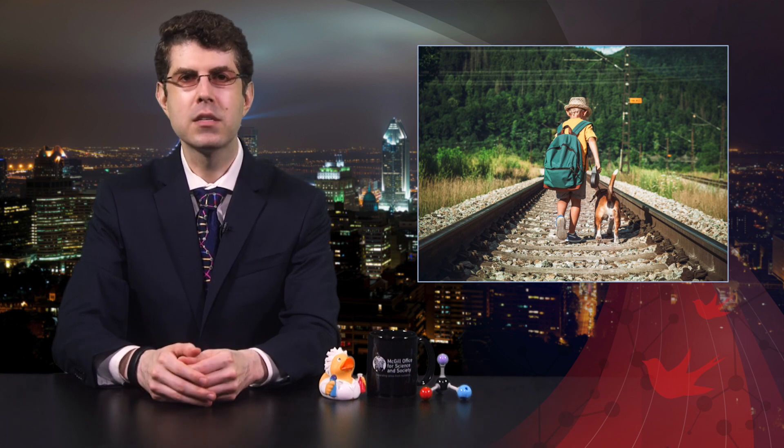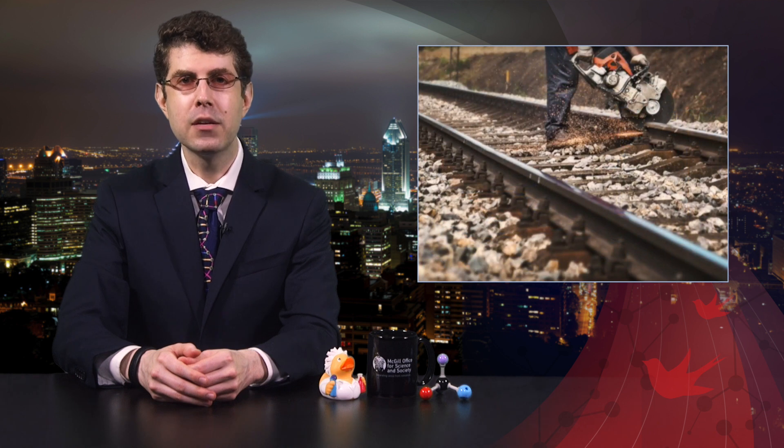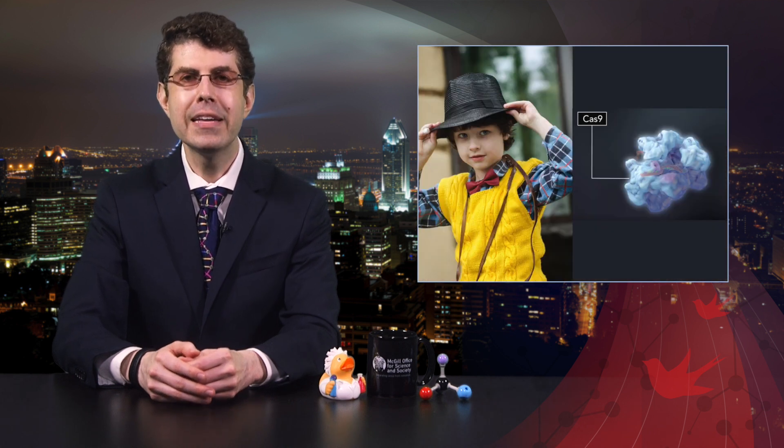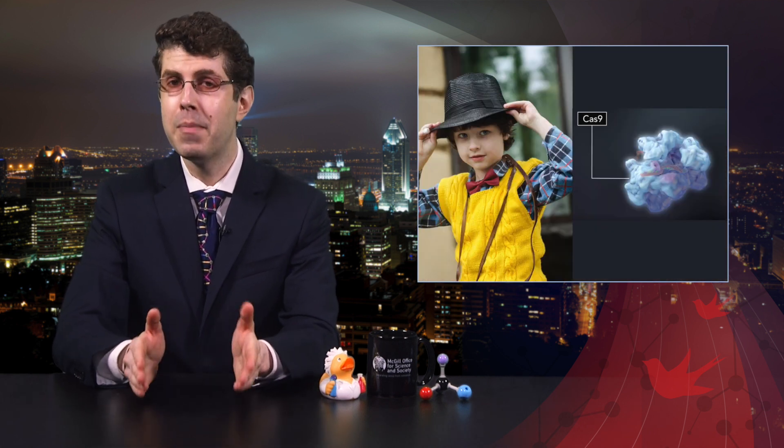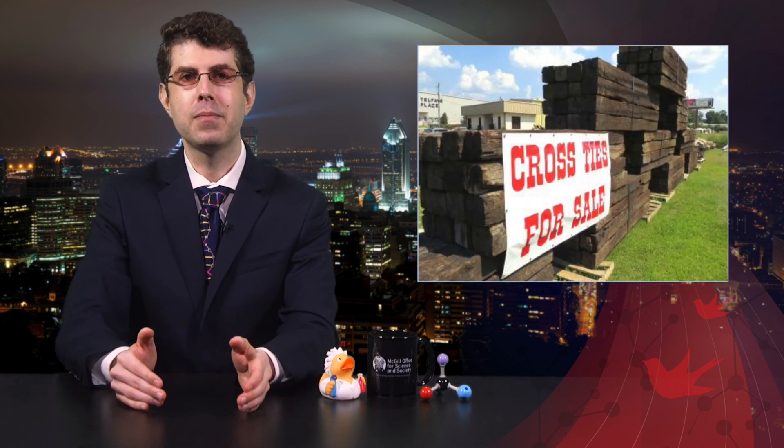And that boy is packing some serious machinery. The boy is actually a protein called Cas9. Its job is to chop up the DNA when a match is found. Now, a nick in the track is bad, so it needs to be fixed. The boy can be made to carry the right replacement in his backpack. And that's the beauty of CRISPR — finding a bad mutation in your DNA, cutting it out, and replacing it with the correct piece of DNA to make the disease go away.